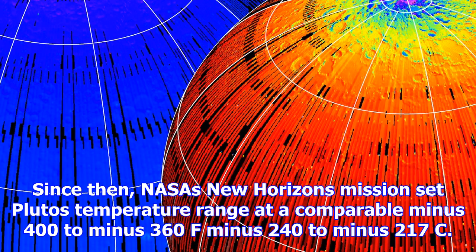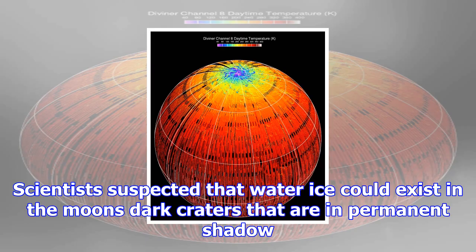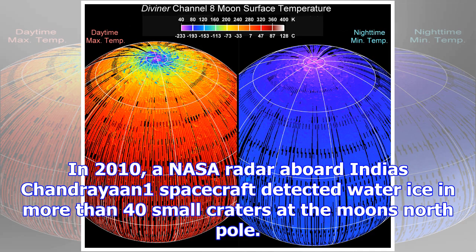David Page, Diviner's principal investigator and a UCLA professor of planetary science, said in a 2009 statement. Since then, NASA's New Horizons mission set Pluto's temperature range at a comparable minus 400 to minus 360°F (minus 240 to minus 217°C).